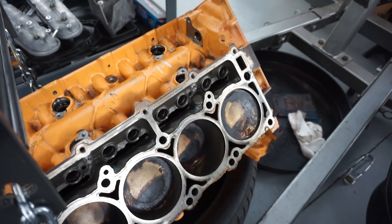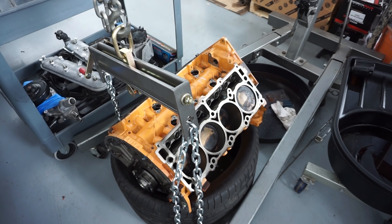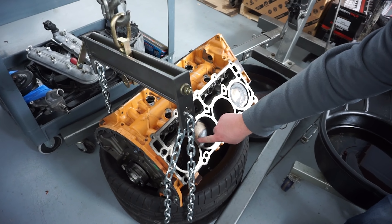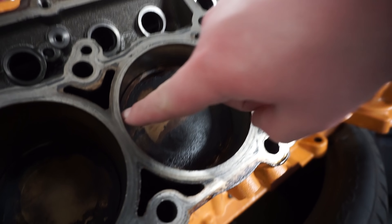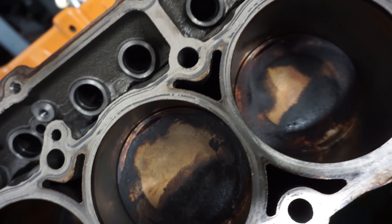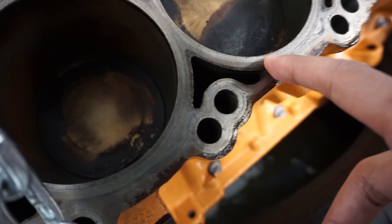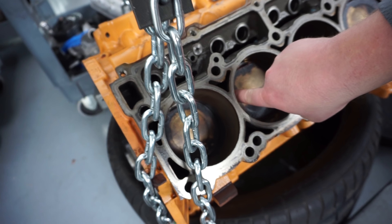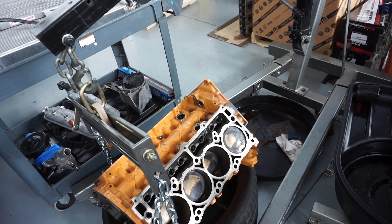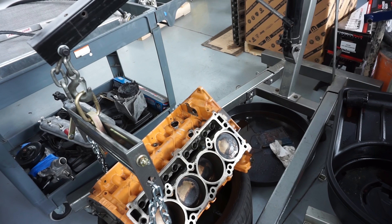You'd probably assume this motor had more than 12,000 miles on it — it doesn't take long for them to get dirty. The big thing is where these engines fail: around the ring land area, where you get the most heat. A piece of the ring land will pop off. What's tricky is diagnosing it — you do a compression test and it comes back good because the compression ring is still intact, even though a chunk of the ring land is missing.